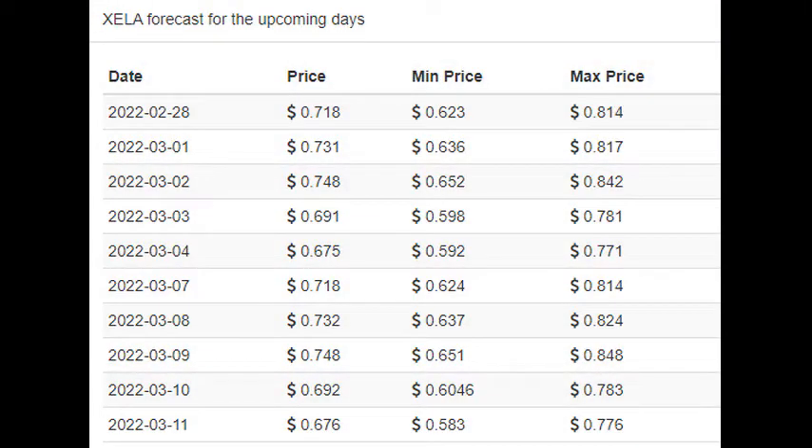Is Exela Technologies, Inc. stock a buy? Exela Technologies, Inc. holds several negative signals and we believe that it will still perform weakly in the next couple of days or weeks. We, therefore, hold a negative evaluation of this stock. Current score: minus 1.010.